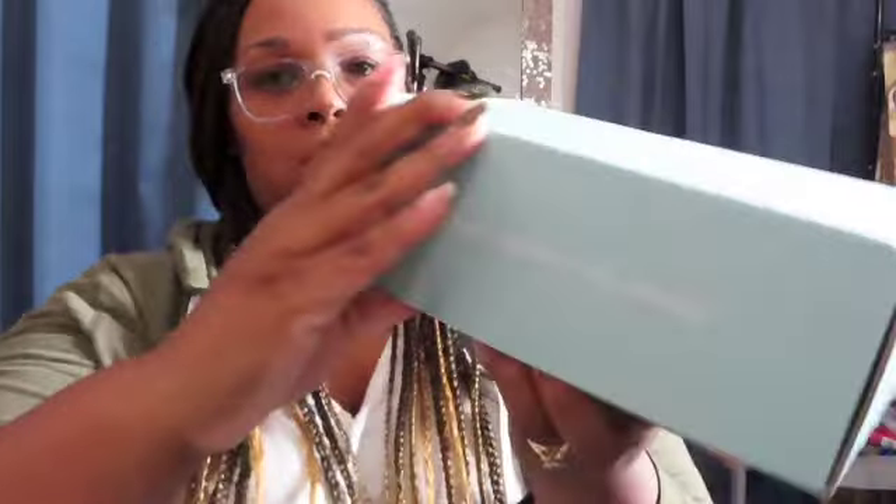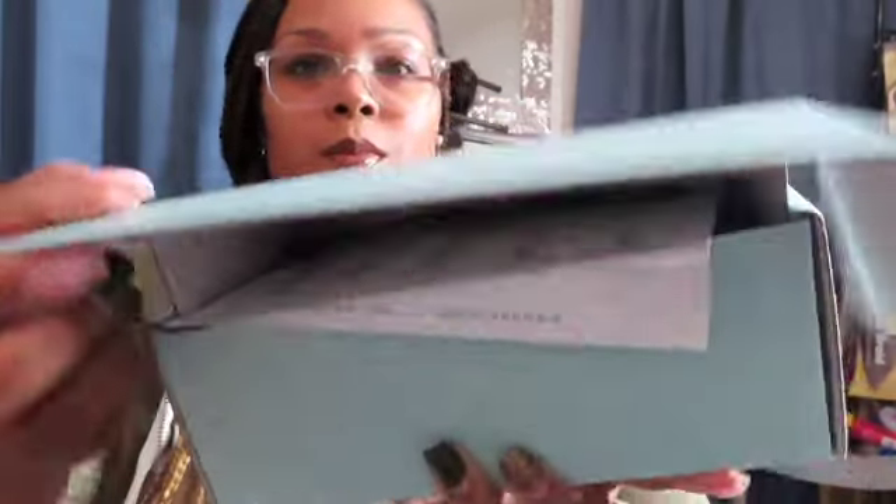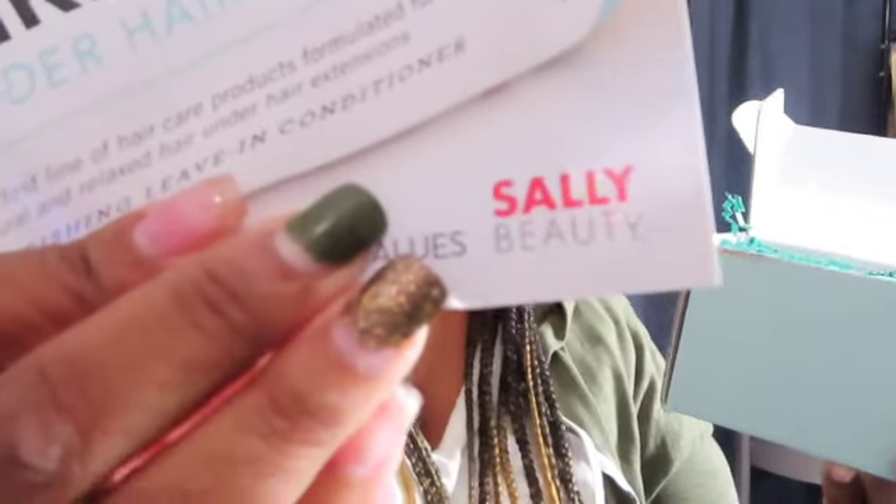This is a Black-owned company, and the founder of the company is actually a dermatologist — and she is so dope. Look at this, it's so cute! This right here says 'Keep your crown in the clouds' — super cute. They are now at Target, so you guys can go check out their product line there, and it's also available at Sally Beauty.